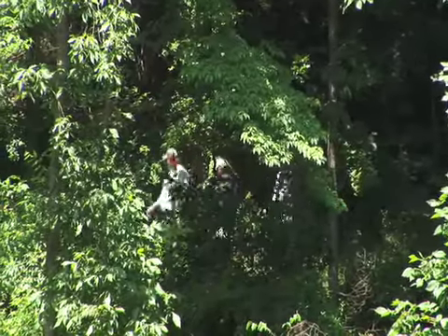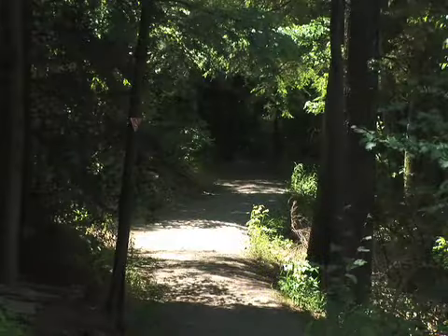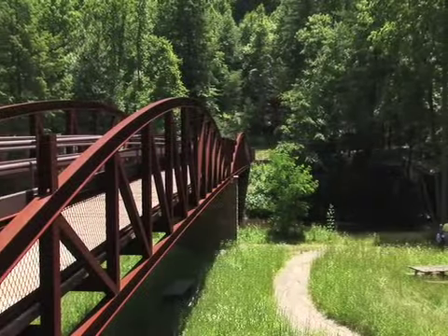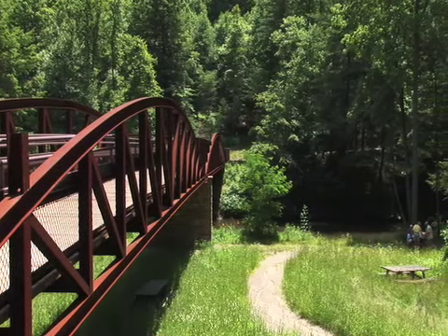We have over 12 miles of hiking trail, and we do have a very nice ADA trail that leads to a beautiful bridge that's been up for about a year and a half. It's a very nice hiking trail and for all ages.